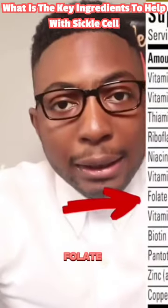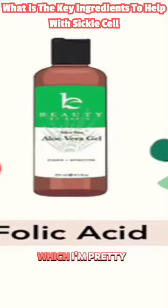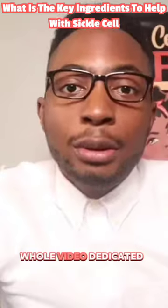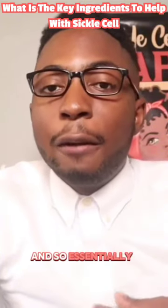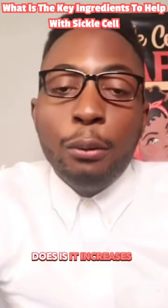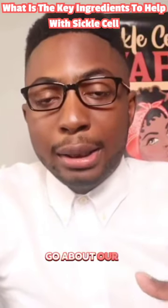The first key ingredient is folate — another way to say folate is folic acid, which many of us are familiar with. I made a whole video dedicated to folic acid. Essentially, what folate does is increase the red blood cells in our body, so we have more energy to go about our day.